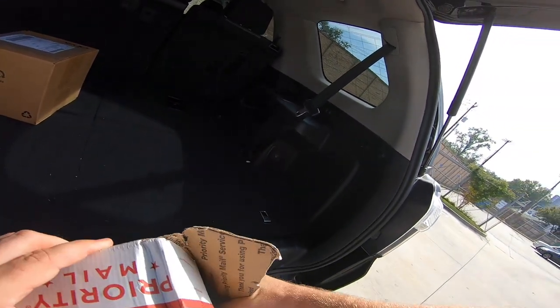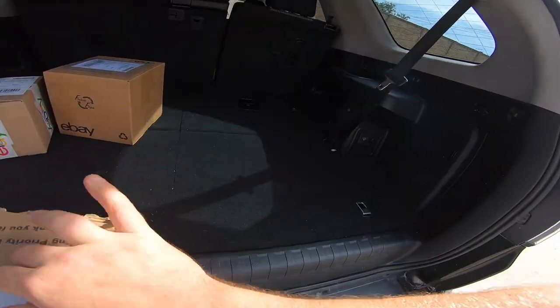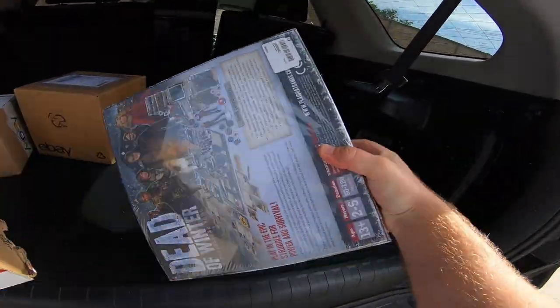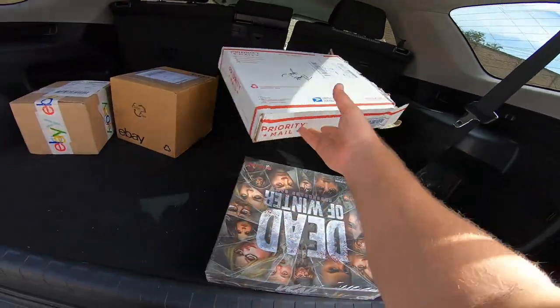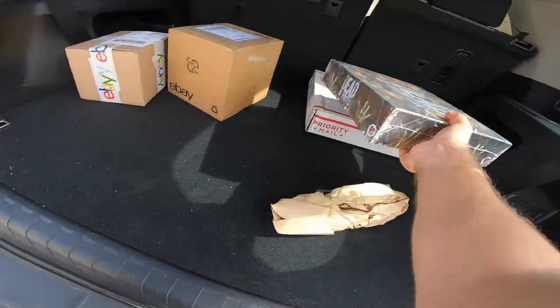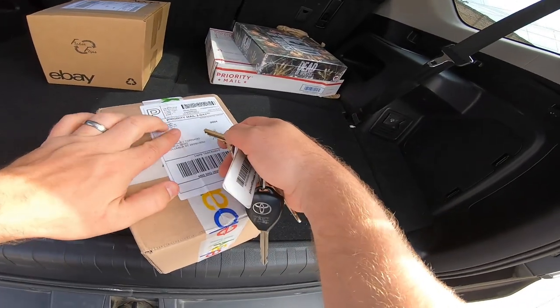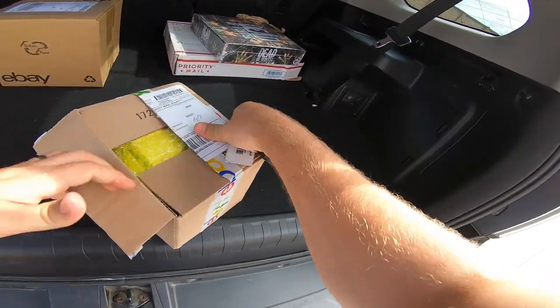This first package is a return to sender and I don't even know what it is. Oh, it's the Dead of Winter board game. I feel like this sold to a viewer, so I need to figure out who bought this and figure out why it didn't get sent. Then I got an order right here from Cindy Thrifting.